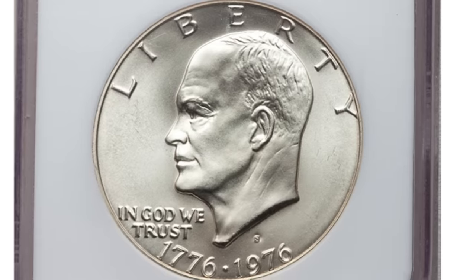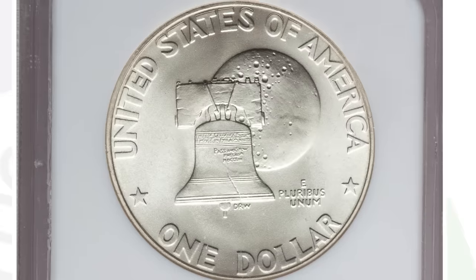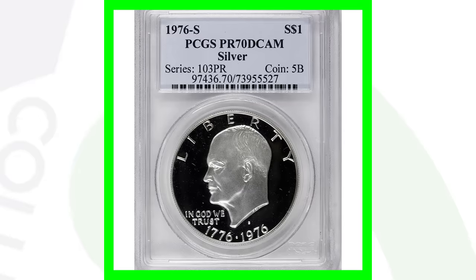Here is a 1976-S mint mark Type 1, and this coin sold for over $1,700 as a result of the high Mint State 68 grade.